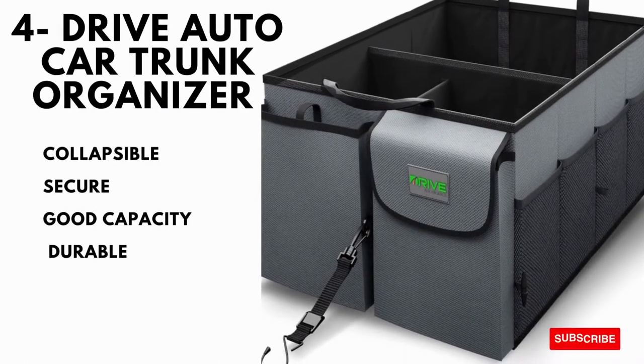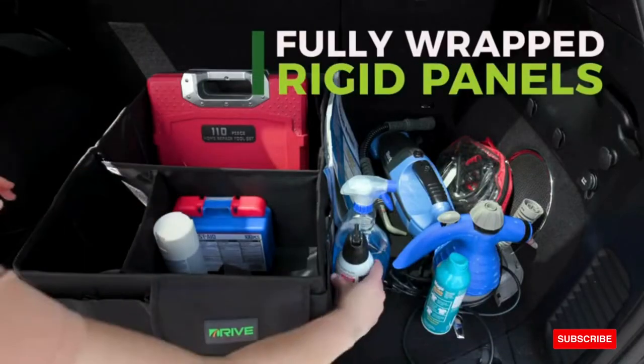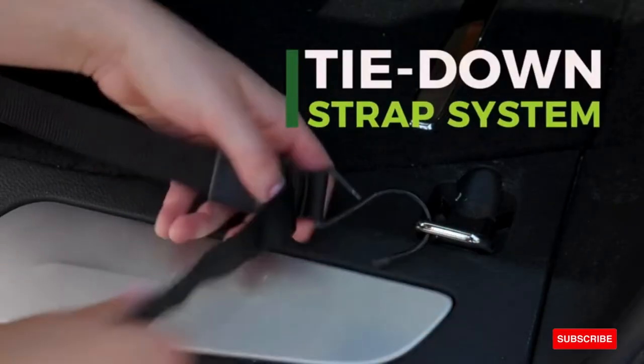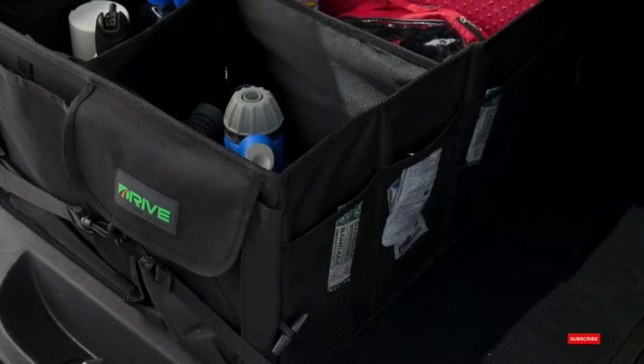Drive Auto Car Trunk Organizer — collapsible, multi-compartmented, secure, with good capacity and very durable. Features include a collapsible design that folds and stores easily, a non-slip bottom, multiple mesh side pockets, reinforced carrying handles, and rubberized steel-tipped hooks that keep the organizer in place.